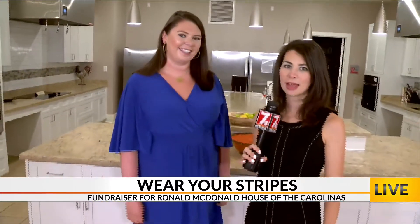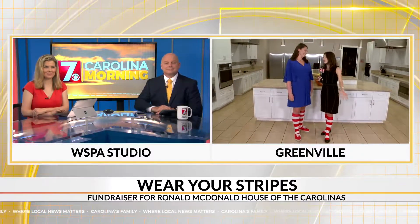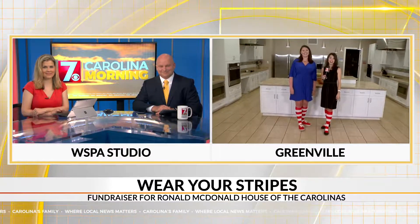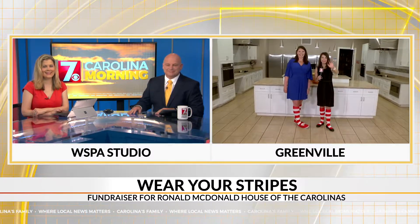We'll continue to show you the house and our fabulous fashion sense. I love it — I like yours too. Thank you, Christine.